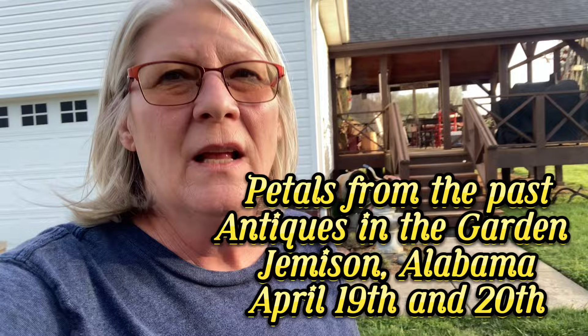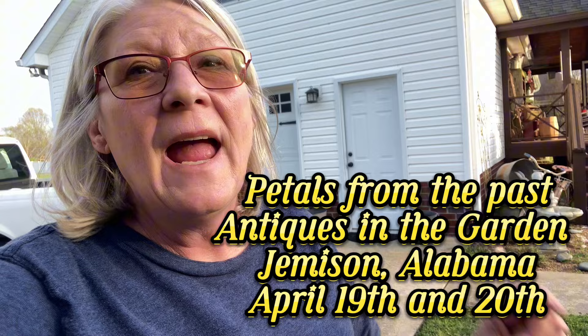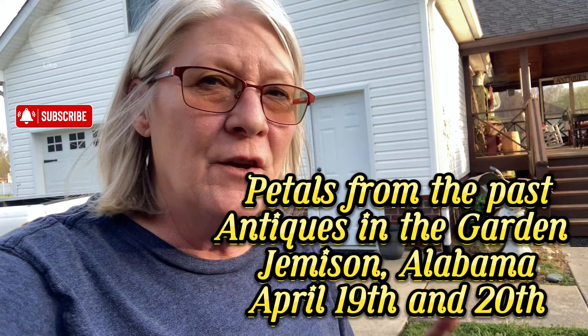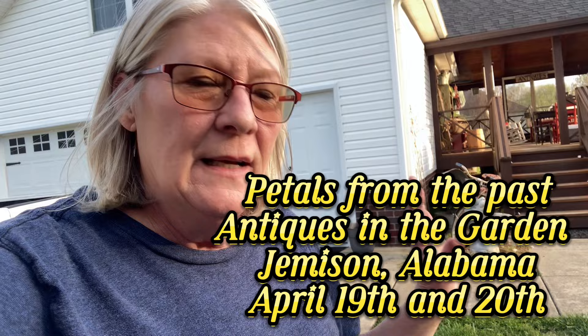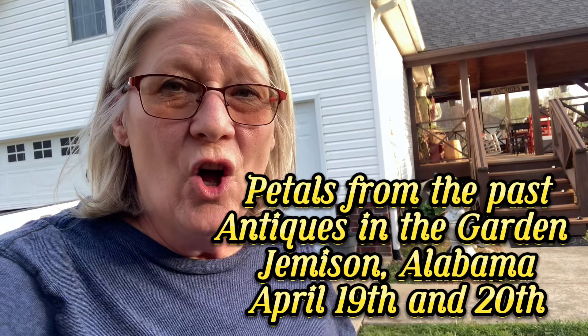Hi everyone and welcome back to the old so-and-so. After about four weeks I can finally say that this trailer is packed and ready for Petals from the Past, Antiques in the Garden in Jemison, Alabama, April 19th and 20th. I can't tell you how relieved I am that it is all done.